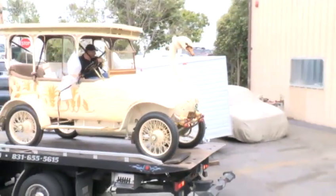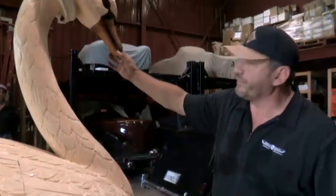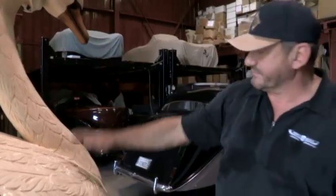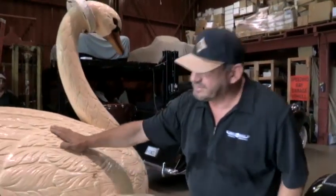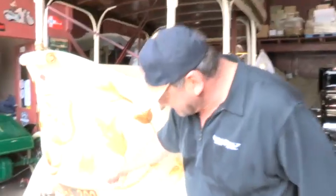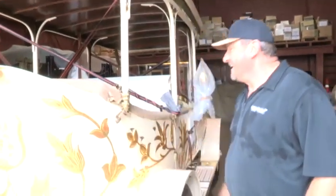The car also sports some other interesting features. His mouth opens, which you can control from inside the cab. And then, just in case that wasn't enough, the swan — like all good swans — occasionally has to go to the bathroom. There's a little orifice at the bottom, where upon demand, by pulling a lever, it will deposit some whitewash on the road behind it. Obviously, Mr. Mathewson had a great sense of humor.